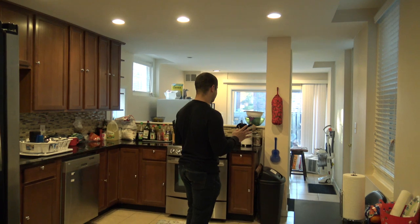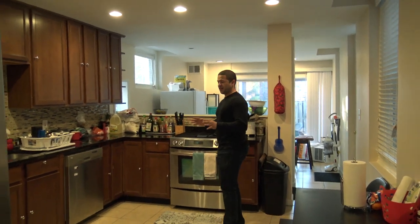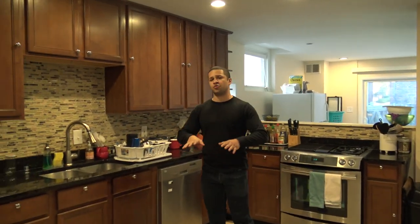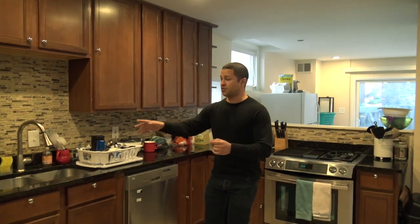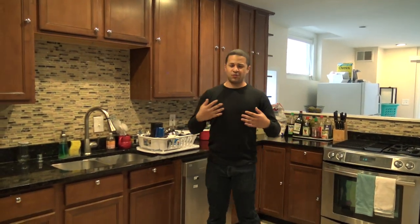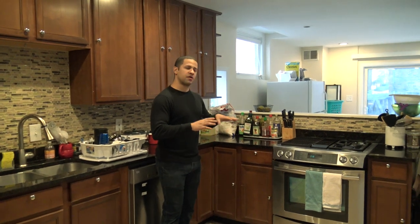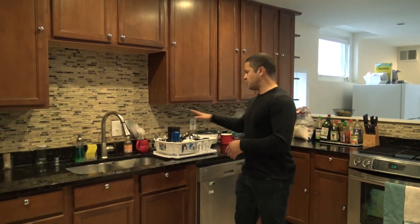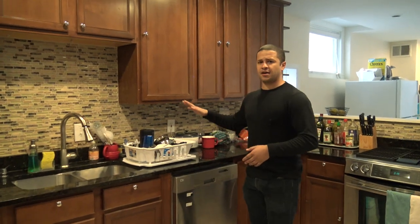Now here we are in the kitchen. If you're going to have any tension amongst five tenants in the house, it's going to be in here, so it's really important to get this right. You need to make sure they have enough counter space to do what they need to do. We also want to do this cheap — how can we get the most effective options at the lowest cost? I'd recommend a dish rack on the counter; a little thing like this is only about five bucks.